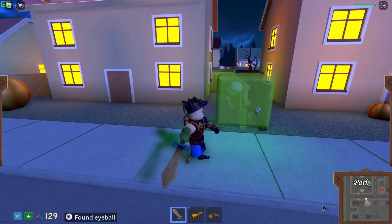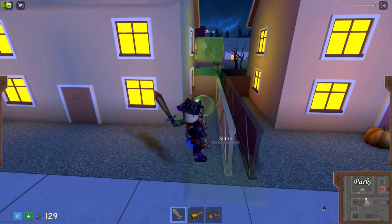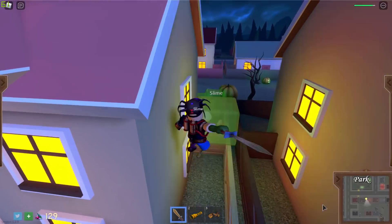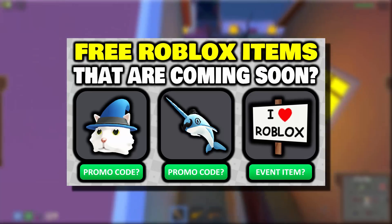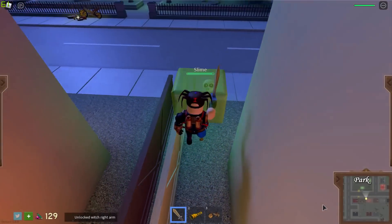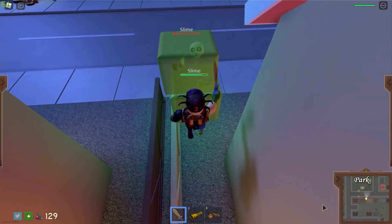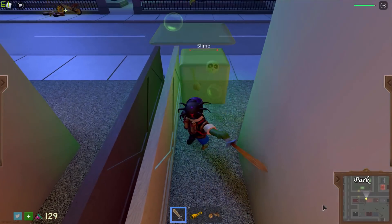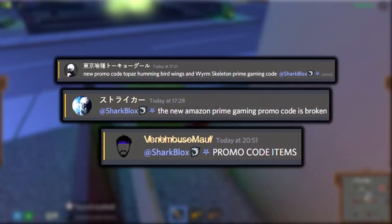How's it going guys, Sharp Looks here. Have you guys seen that free item video I made only a week ago? It was about items that are coming out fairly soon — they weren't actually out at the time of making the video. There were two promo code items and one old event item that got updated and re-released. If you haven't seen that video, make sure to watch it because this video is kind of part two to that.